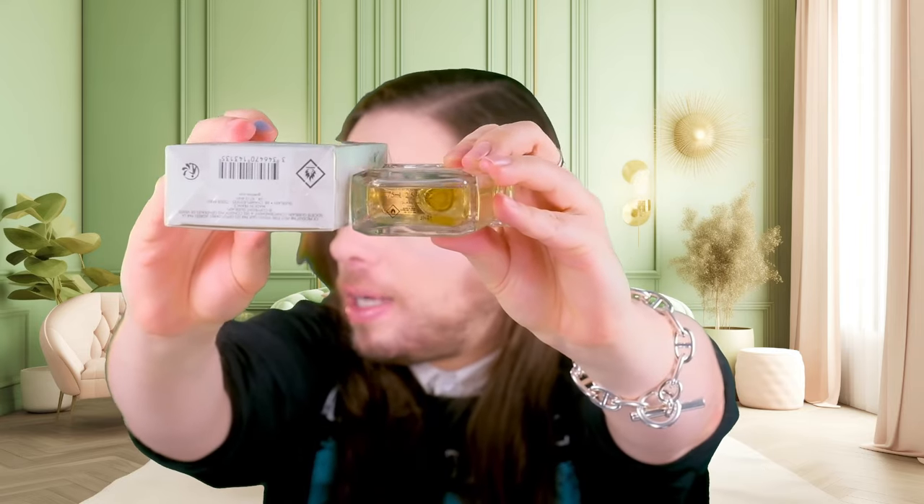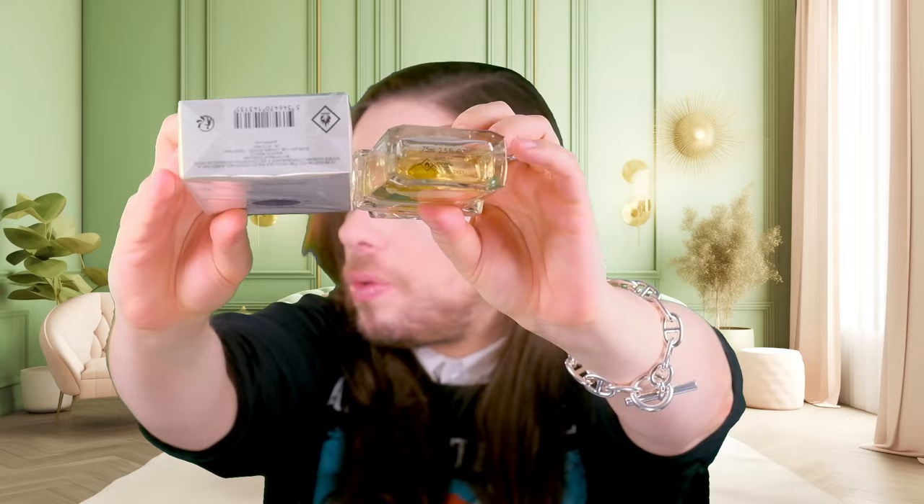I have not smelled the 1906 or 1905 version of Après l'Ondée. I have not smelled the Extrait version either. I only have the Eau de Toilette, the current formula, and I can also tell you the batch code: 3H01, etched into the box at the bottom. So what we're dealing with here is 3H01.